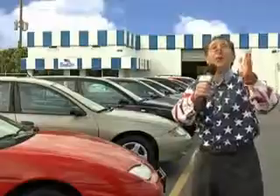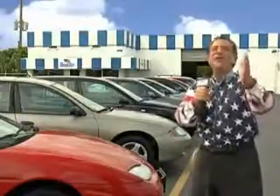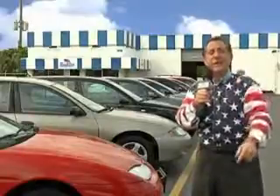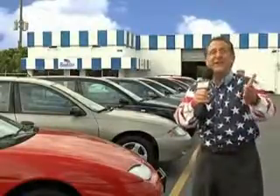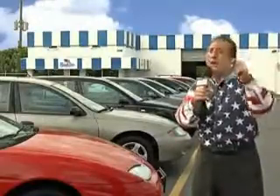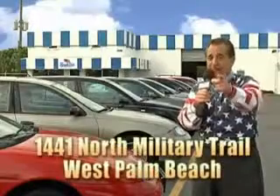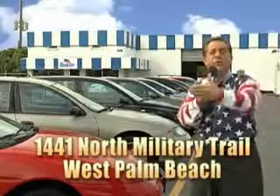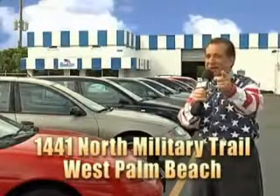Well, my 15 minutes are up, but I could go on for another hour or more. We have a huge selection of cars, trucks, vans, and sport utility vehicles here at Beach Cars. And as you can clearly see, we price to sell. We don't care if you have no credit, or even bad credit — we're going to finance it right here at Beach Cars, so you can drive it home today. That's Beach Cars, 1441 North Military Trail, between Okeechobee and Belvedere, right here in West Palm Beach.